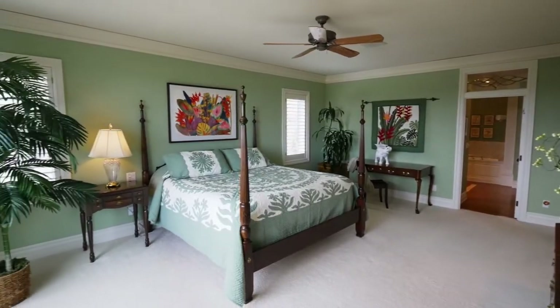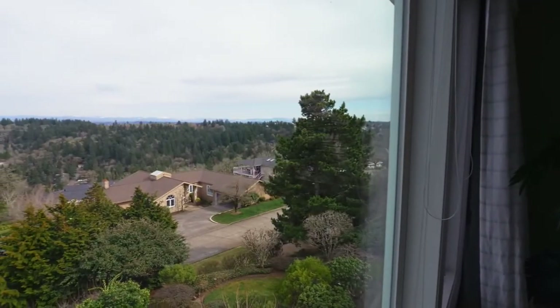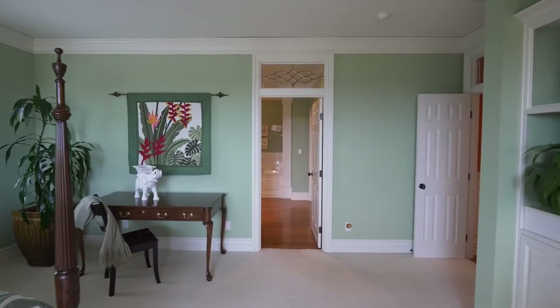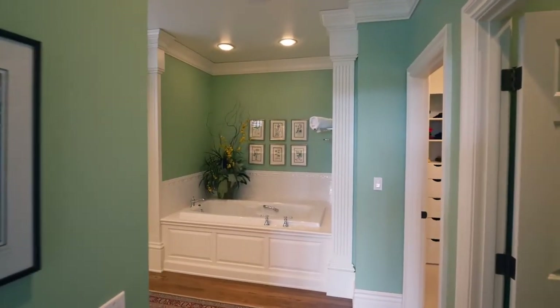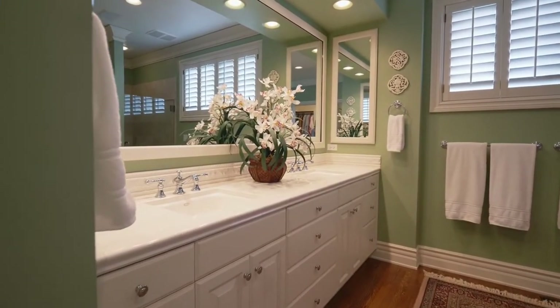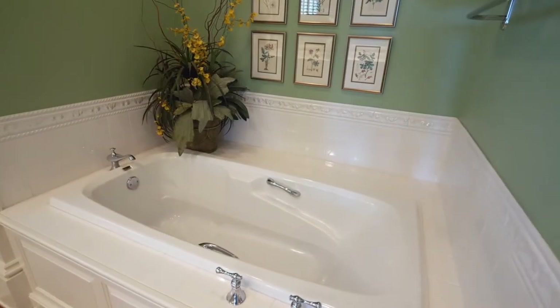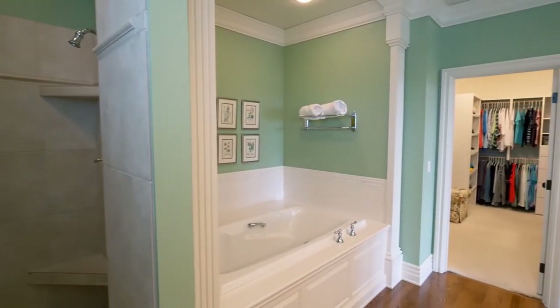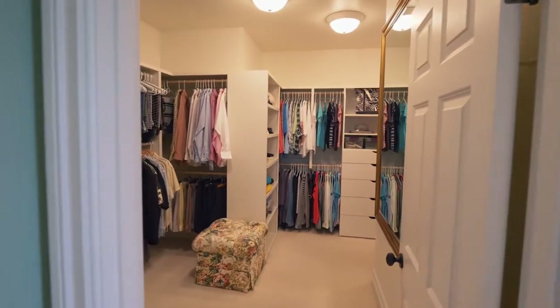Escape to the spacious master suite where you can wake up to tranquil views. The luxurious master bath offers an elegant retreat with a dual sink vanity, deep tub, and separate shower, plus a huge walk-in closet with custom built-ins.